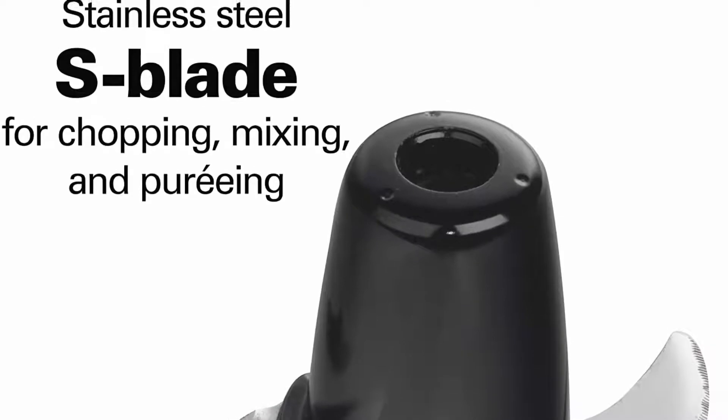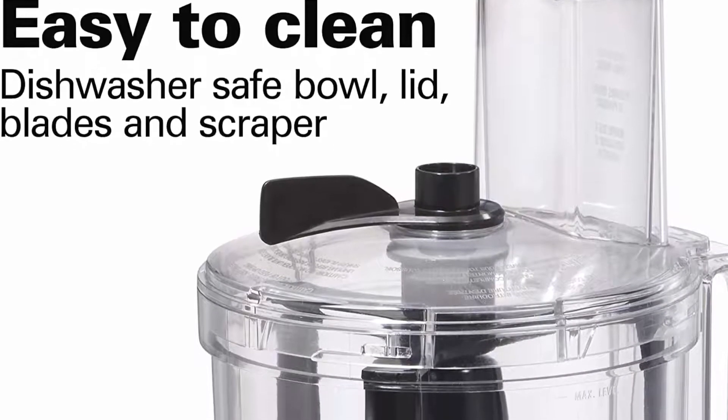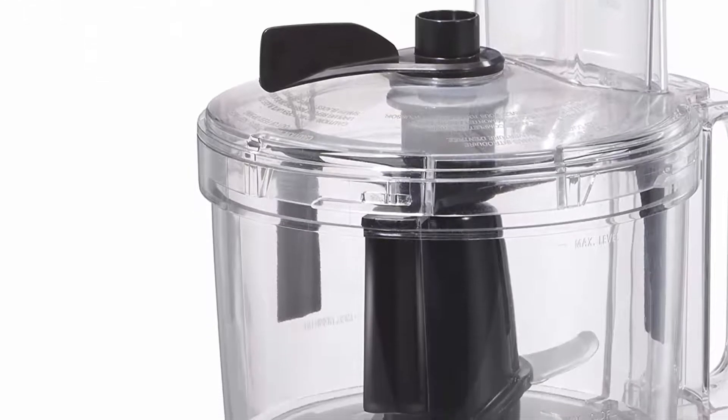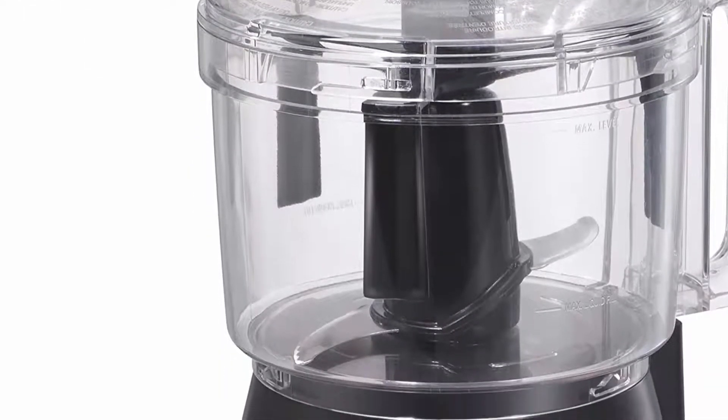No need to stop and remove the lid to use a spatula. The generous 10-cup bowl can handle large volumes of foods without having to stop to empty it.